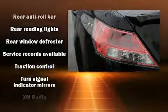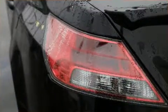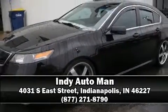It also arrives with a Carfax history report, providing you peace of mind with detailed information. Please don't hesitate to give us a call. Thank you!